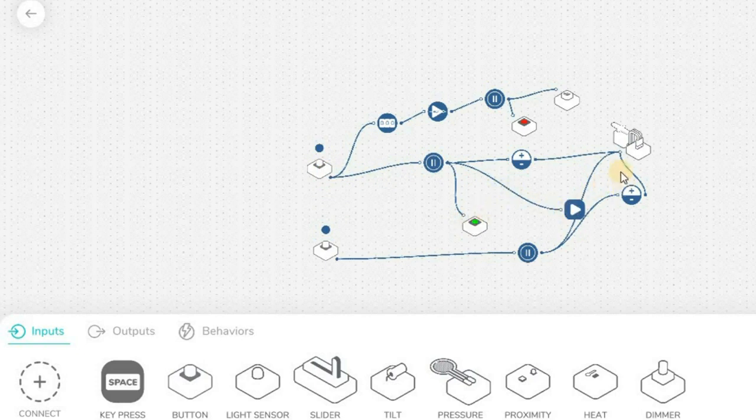The main button is also connected to the servo on the top side, the counter, the NOT gate, the buzzer, and the RGB LED. The secondary button is connected to the hold, the inverse, and also the servo.